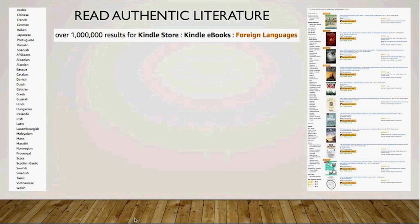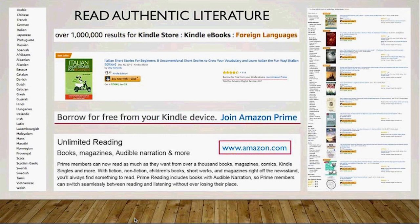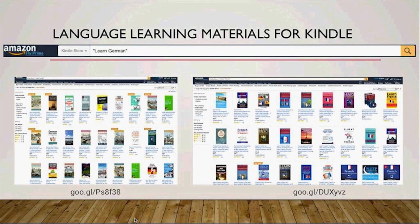Once you've got a bit of practice with simple foreign language texts, why not browse the Kindle store for full-length novels? As you can see, there are over a million books in more than 35 languages. There are many books which are free to download. And if you are a member of Amazon Prime, you can borrow a book for a period of time instead of buying it. You can learn more about it on Amazon.com. Here is how to look for learning materials in the Kindle store: in the search bar, type 'learn' and the language of your choice in quotation marks. It gives approximately 500 results for German and 750 for French.